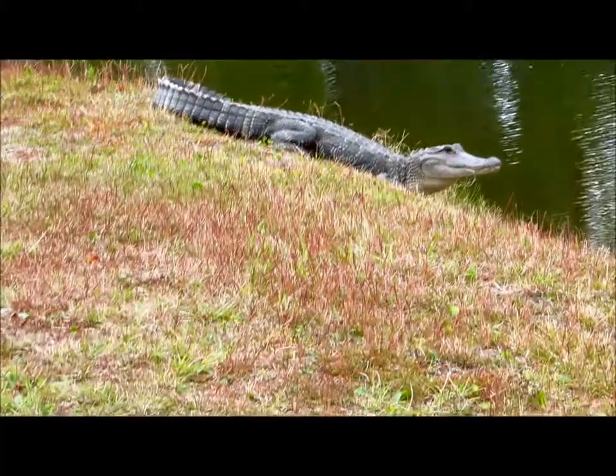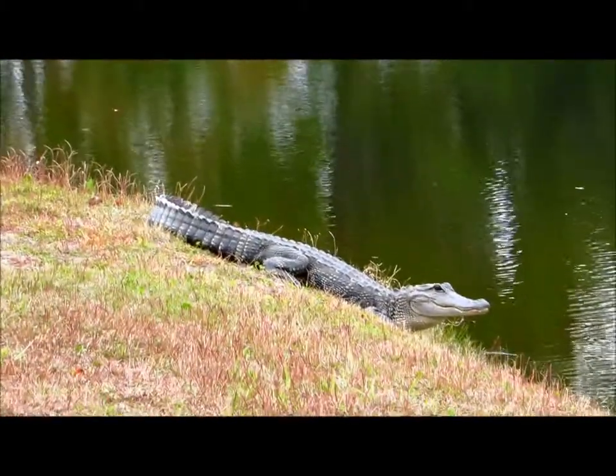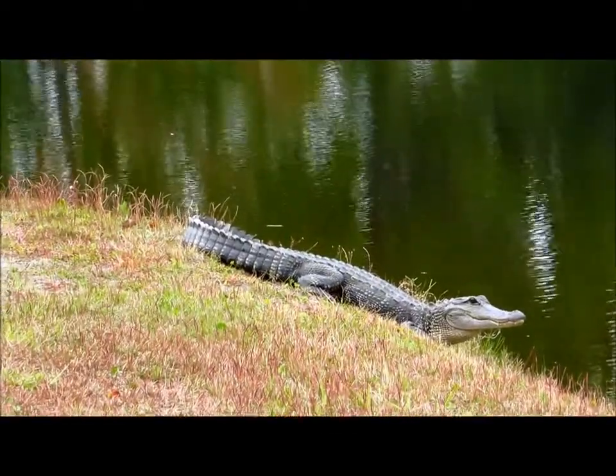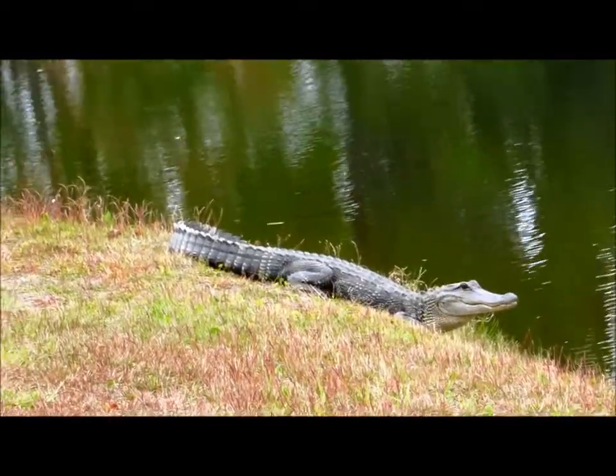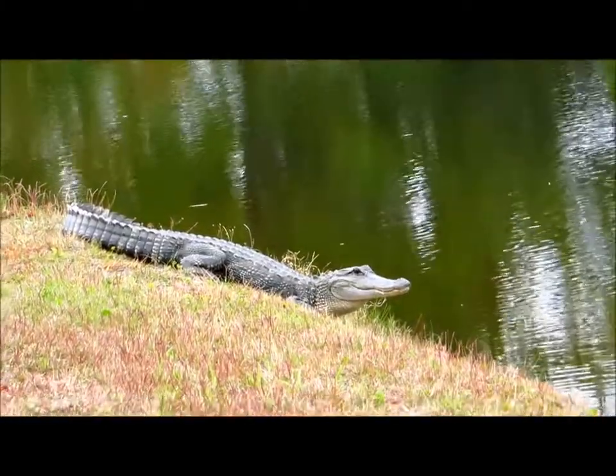You can see the alligators along the freshwater ponds and lagoons on Hilton Head, and also over in Savannah National Wildlife Refuge. You will see a lot of the gators over there.